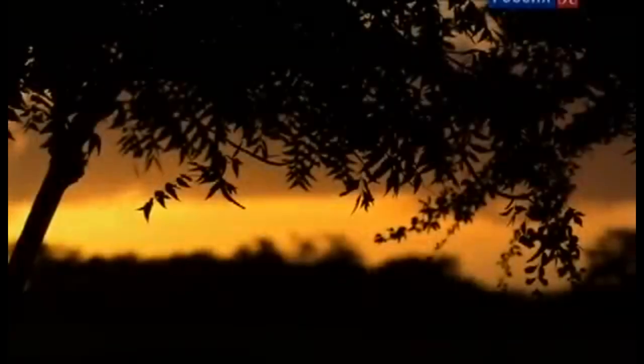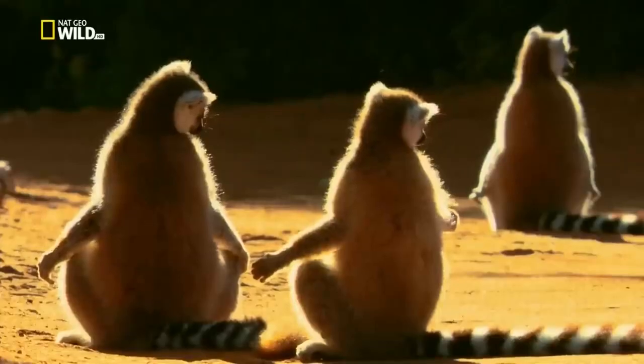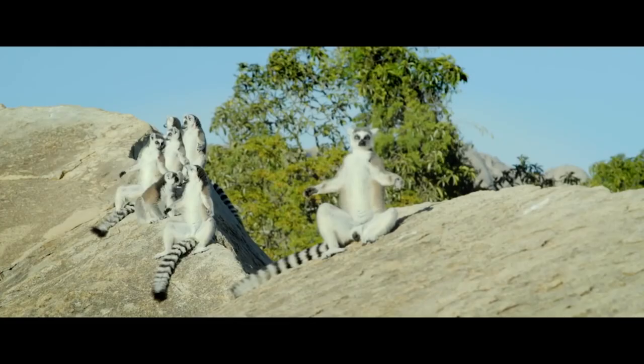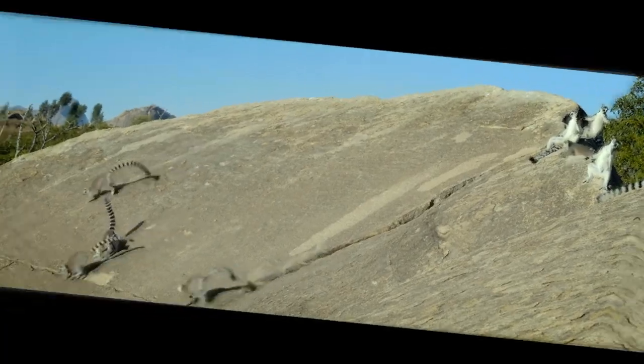The nighttime temperatures on the island are low, and lemurs warm up in the morning by turning their faces and bellies towards the sun. This ritual helps them become more alert and engage in food foraging. Ring-tailed lemurs are most active in the first half of the day.